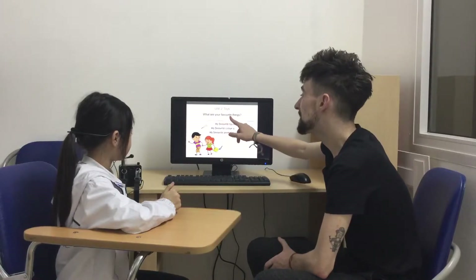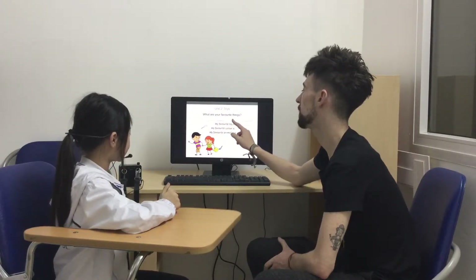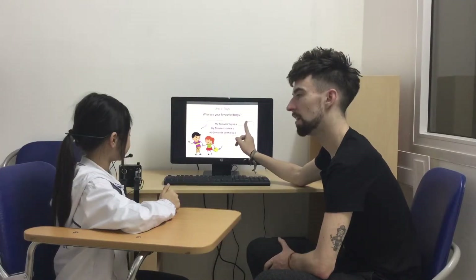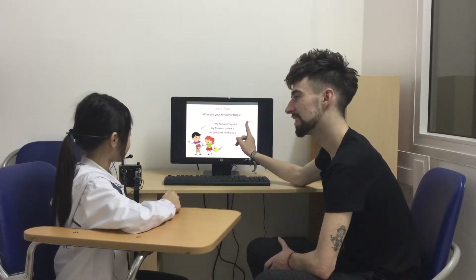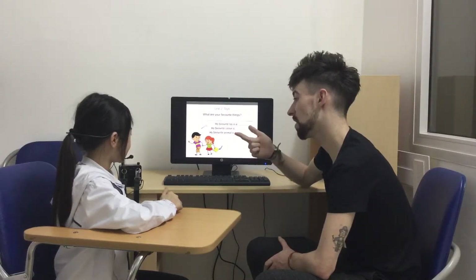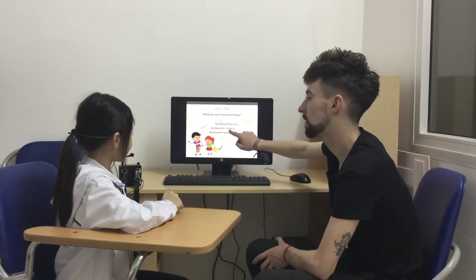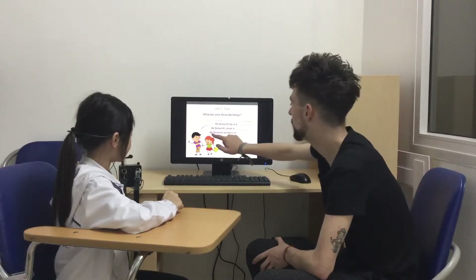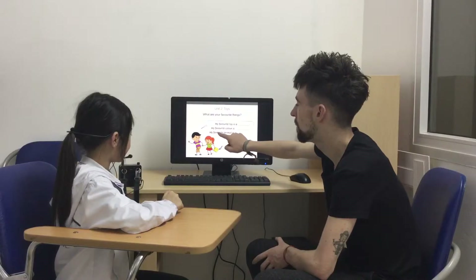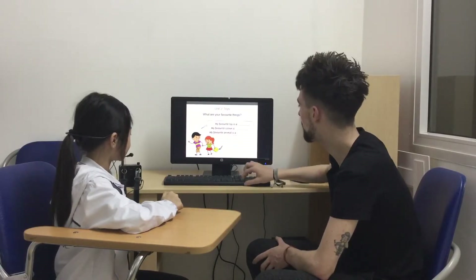What are your favorite things? My favorite toy is a rainbow. Do you like a phone, doll? Teddy. My favorite toy is a rainbow. Very good. My favorite animal is a rabbit. Very good.